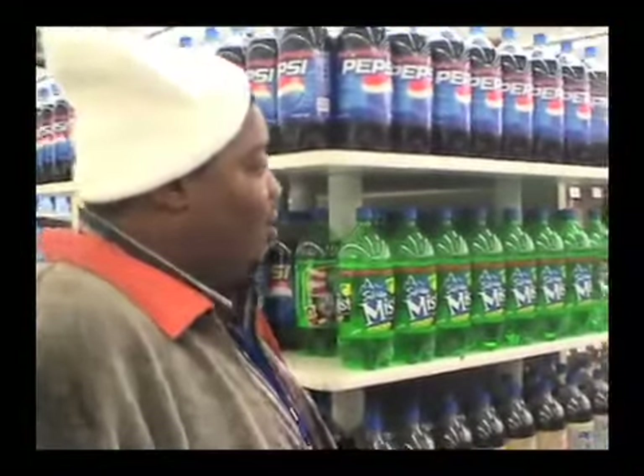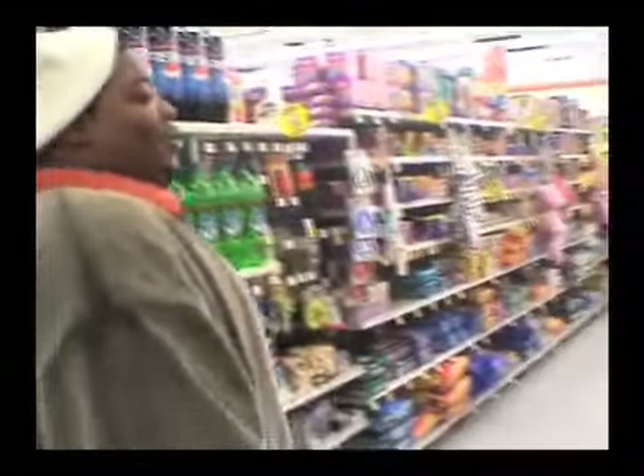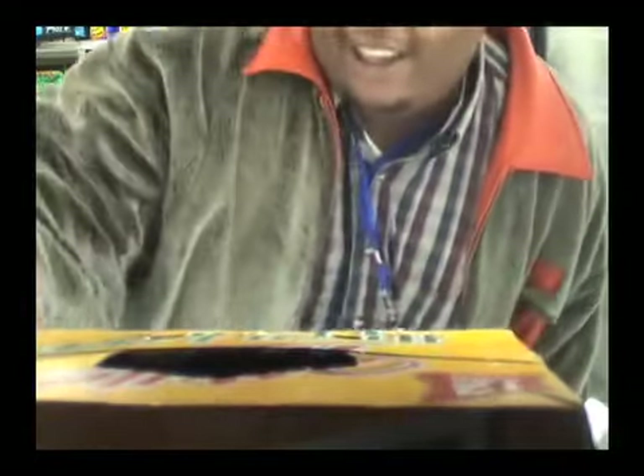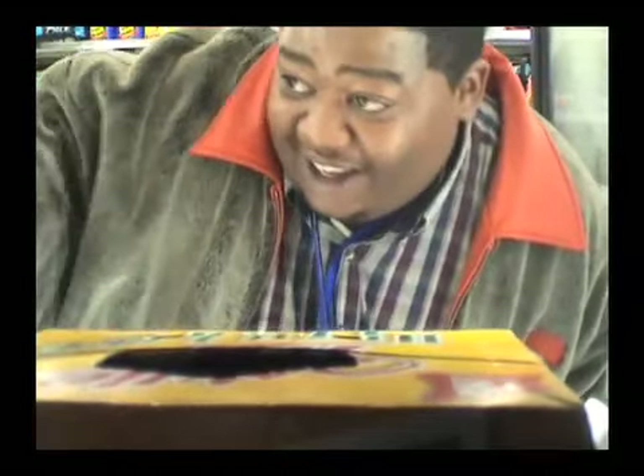Is that frozen food right there or is that just like beer? Nah, that's beer. Let's go look at the beer real quick. I ain't advocating this for the kids, man. They said a little bit of proof is good for your heart. I'm trying to look out for my heart.